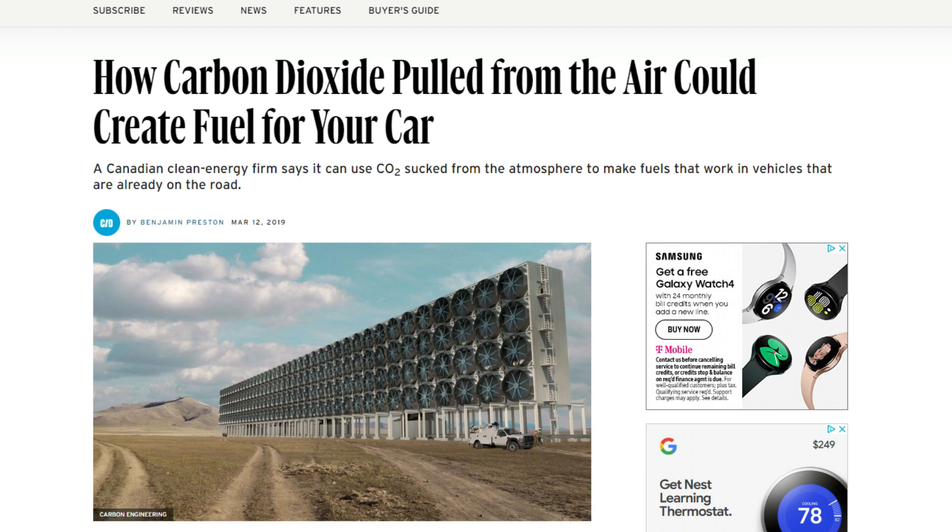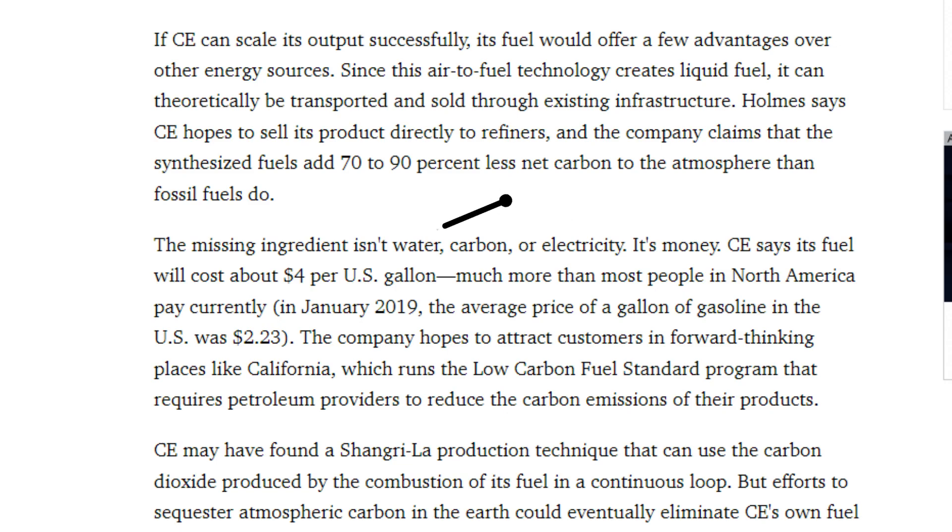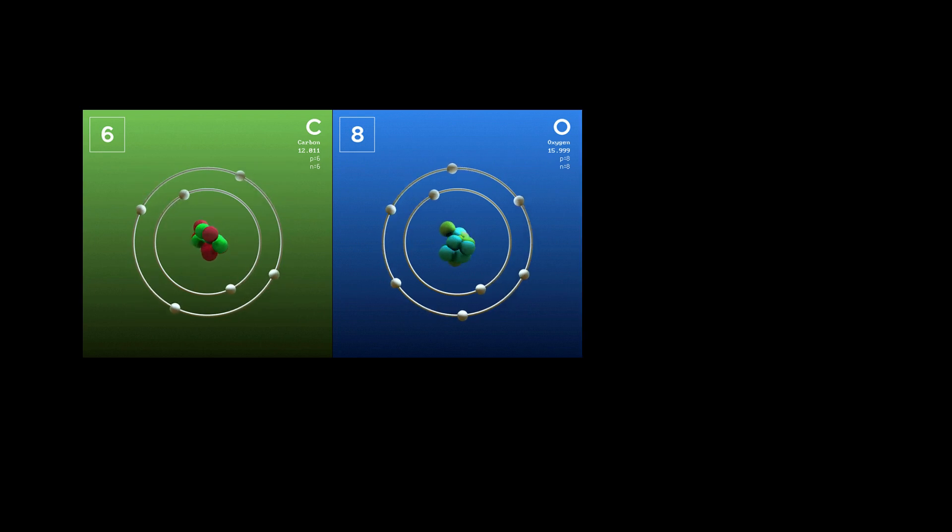On top of that, some companies like Carbon Engineering are planning on making their own synthetic fuels, which they claim will cost about $4 per gallon — not bad compared to what we're seeing today. Carbon Engineering does use a slightly different process; instead of using carbon dioxide they use carbon monoxide — carbon with one molecule of oxygen rather than two — but they still produce basically the same fuel as Porsche.